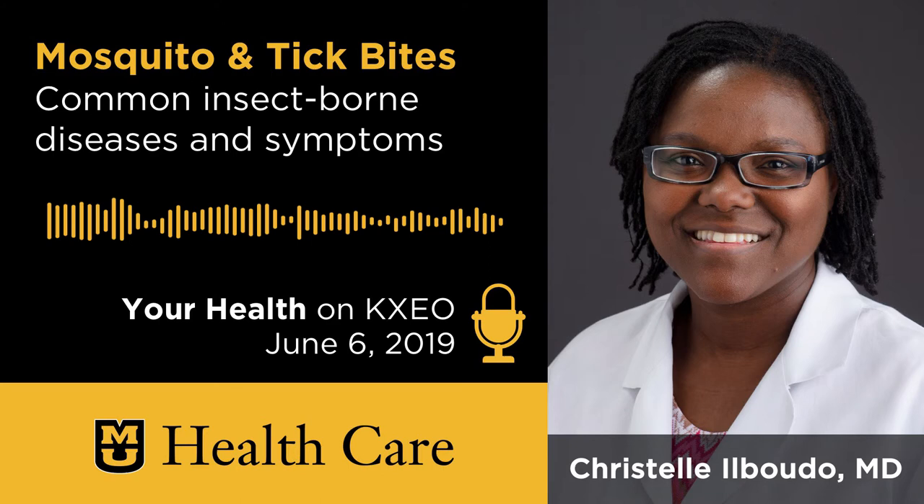Well, let's take a break. We're going to bring you back again next week and talk a little bit about measles. We'll talk more here on Your Health with MU Healthcare on KXEO.